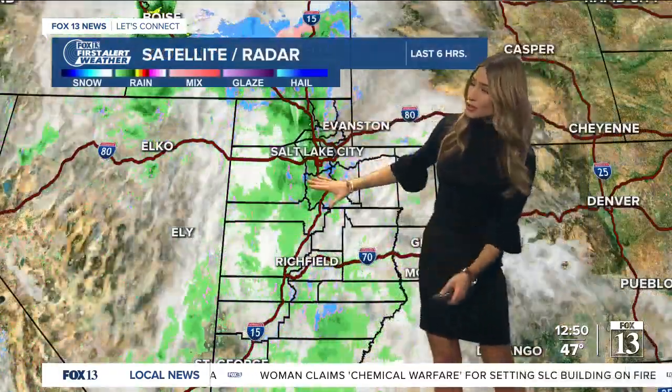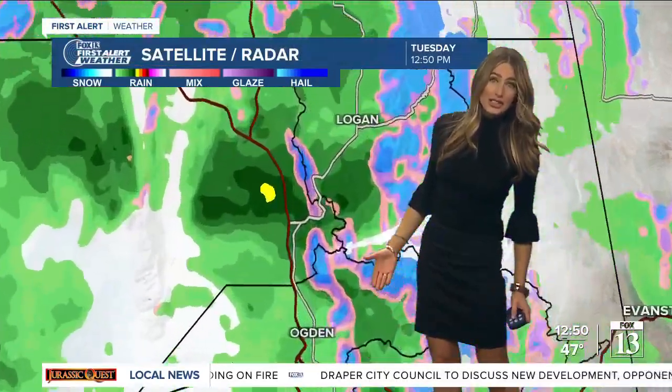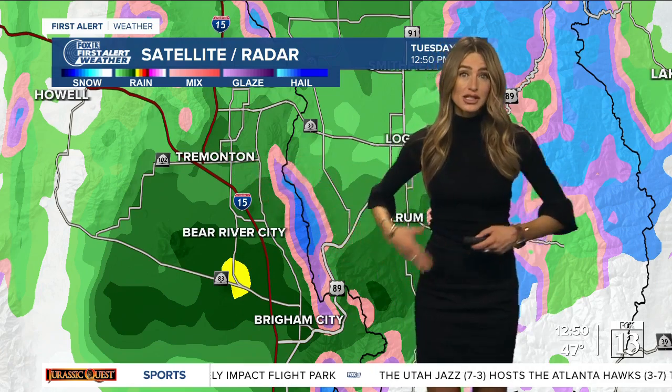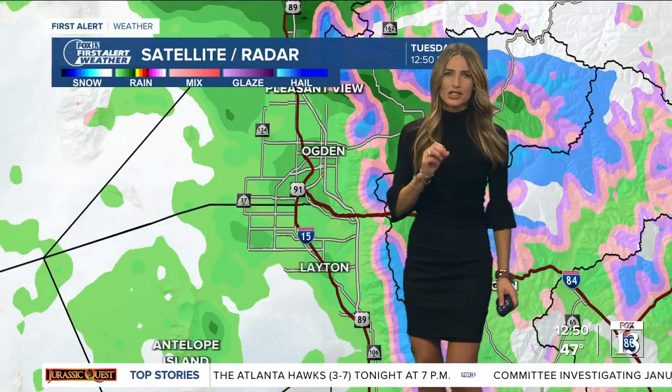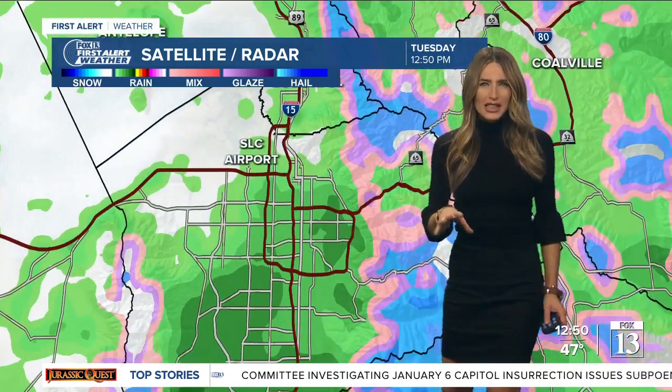Let's take a look at our satellite radar. I'll show you where some of those showers are still coming down right now along the Wasatch Front — it's going to be on and off throughout the rest of today. Some of the heaviest rain at this point is coming down along our northern Wasatch Front, stretching from Tremont down to Brigham City and just west of I-15. Some snow up in the mountains. Light rain showers right now from Ogden down to Layton.